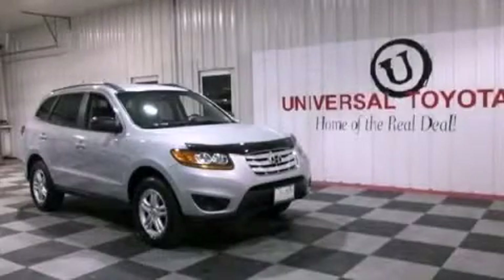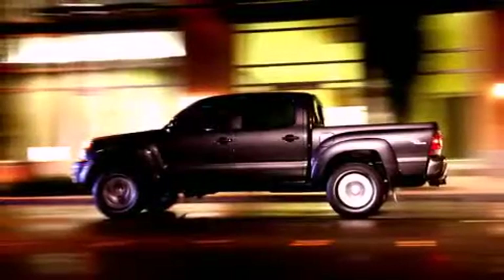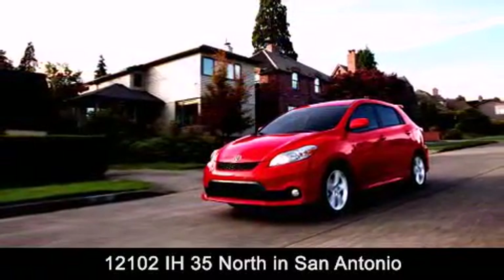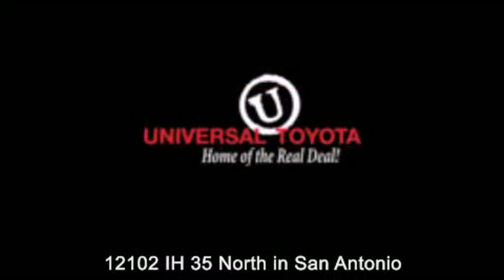Call or visit us right now and arrange your test drive today. Universal Toyota is conveniently located at 12101 Interstate Highway 35 North in San Antonio. Contact us to find out about our specials or visit us at UniversalToyota.com. Universal Toyota, home of the real deal.